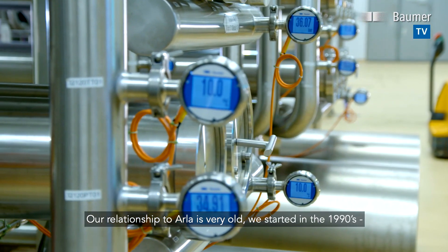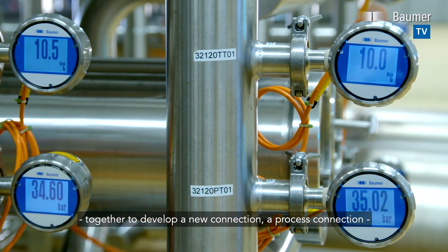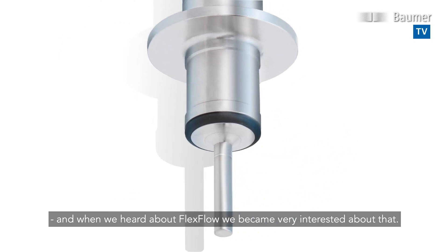The relationship between Baumer and ALA is really, really old. We started in the 1990s together to develop a new process connection — now it's called the Baumer hygienic connection. And when we heard about the flex flow, we got very interested in that.